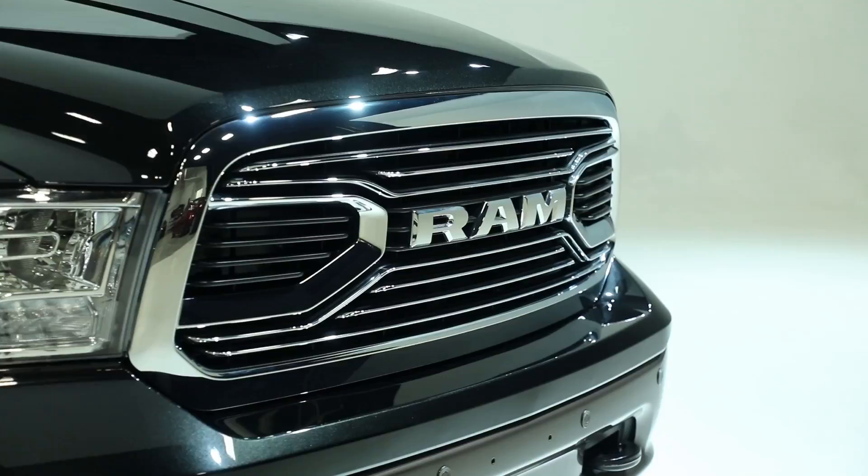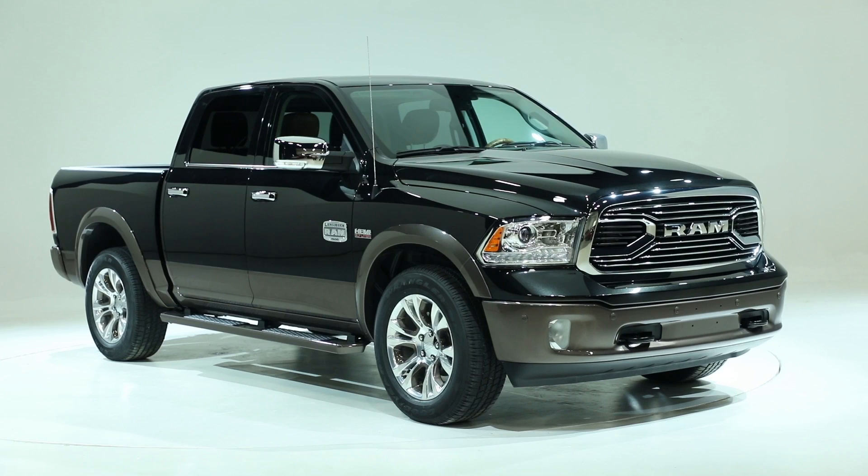Ram is unveiling a new two-tone color shade for the luxurious and capable Laramie Longhorn line of pickup trucks. We call it RV Match Brown, and we think it'll make a great fit with the upscale RVs out there.